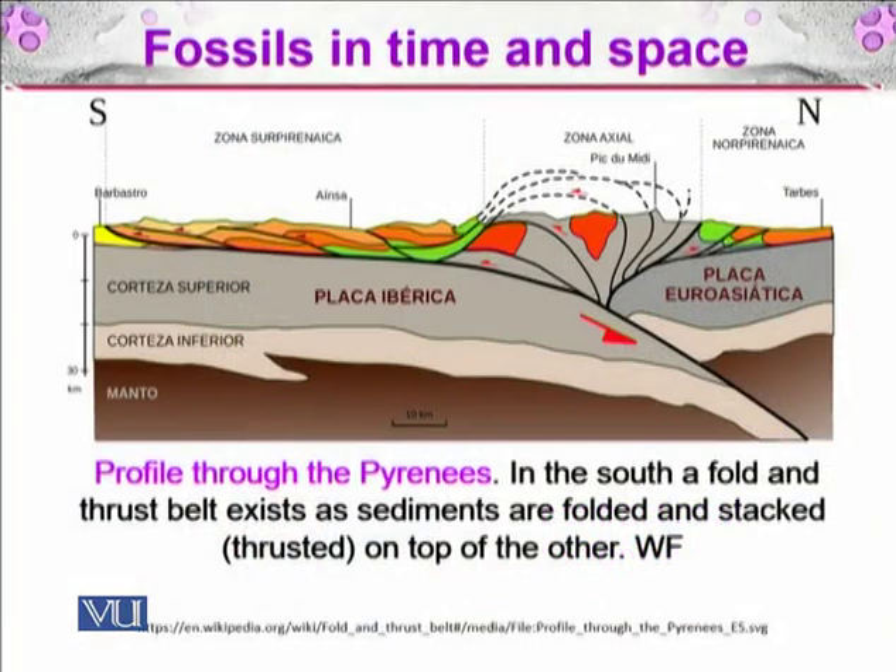Here you can see a picture of a fold belt — this is a profile through the Pyrenees, the mountain ranges present between France and Spain. When the Iberian plate and the Eurasian plate collide, part of the Iberian plate goes down under the Eurasian plate, as shown by the red arrow. The rest is collected up in the axial zone on the surface of the Eurasian plate, forming visible folds and stacks.